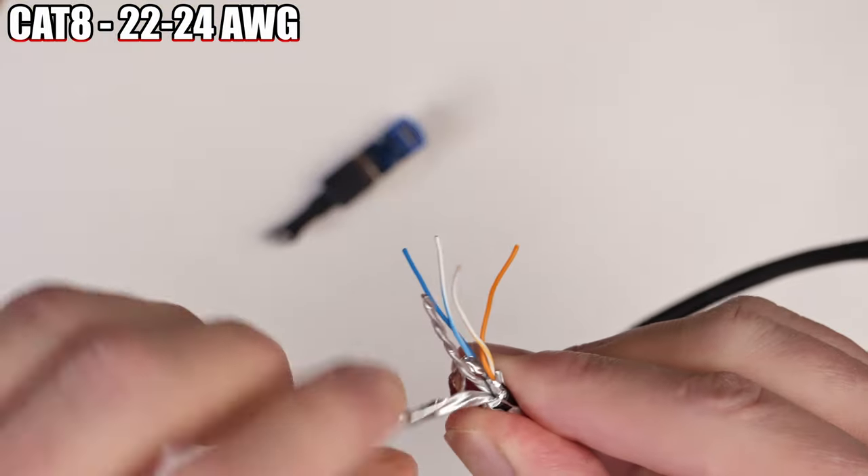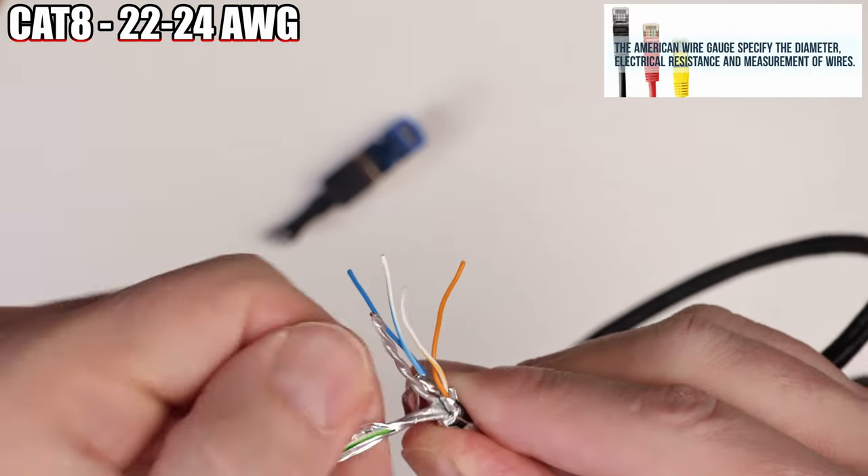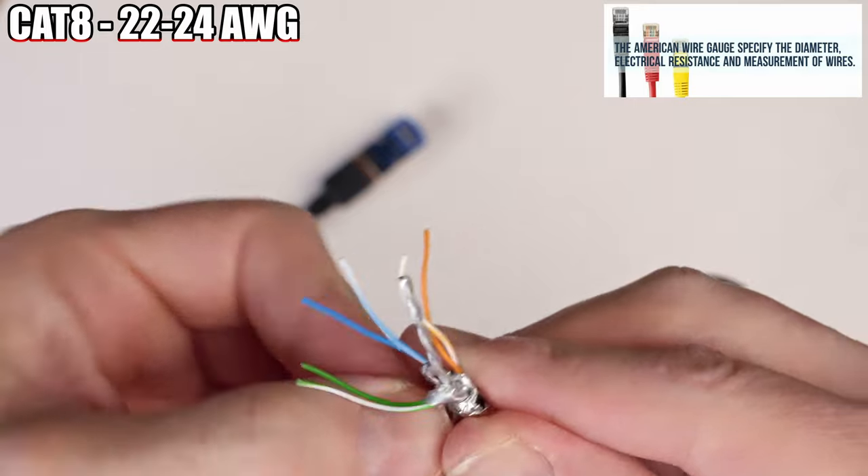Lastly, Cat 8 is 22 to 24 AWG. AWG stands for American Wire Gauge, which is the North American standard. The larger the number, the smaller the wire diameter.